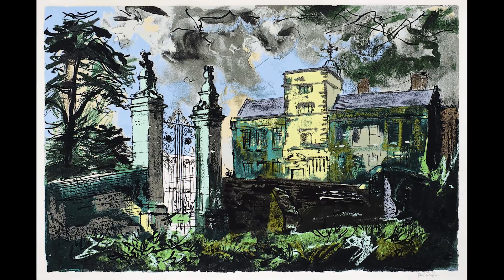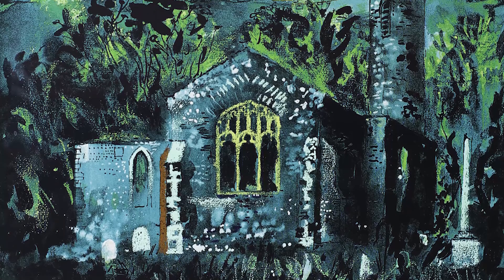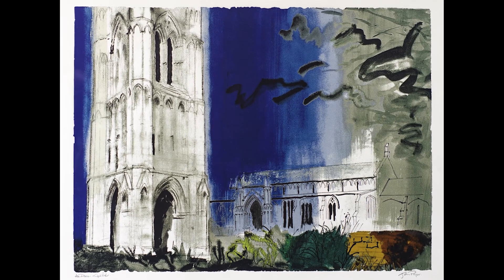We've got three stunning new John Piper screen prints. These are quite rare prints. We've got a new print of Canon's Ashby, Haute Bois Church in Norfolk, and the stunning West Walton screen print.